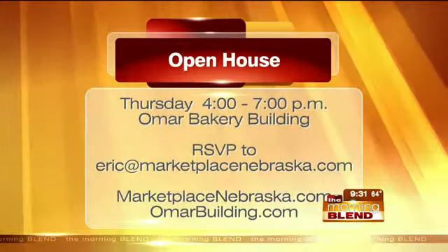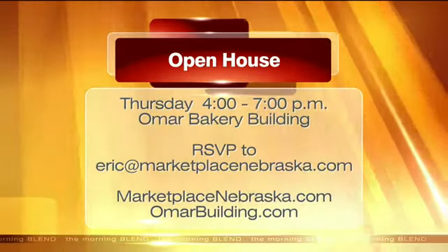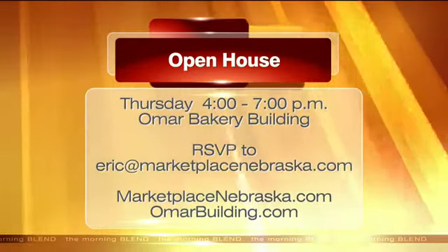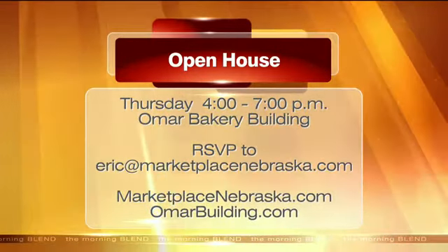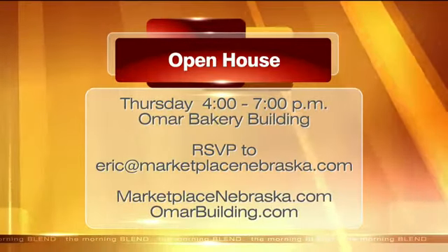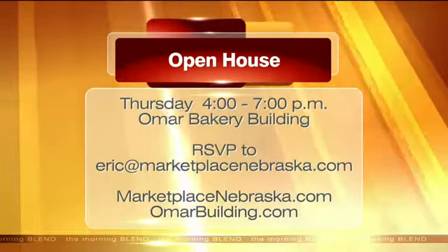Let's show you some information about this open house. It is on Thursday from 4 until 7 o'clock. You will need to RSVP, so shoot Eric at MarketplaceNebraska.com a message and let them know you're interested. A couple of websites: MarketplaceNebraska.com. If you'd like to learn more about the building, the history behind it, and see some more pictures, it's OmarBuilding.com.